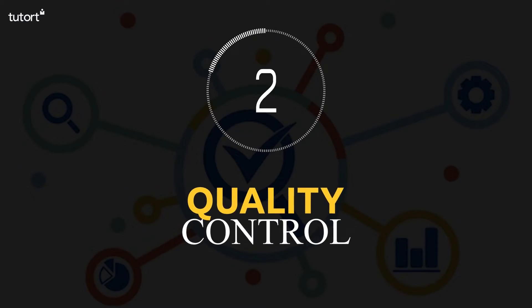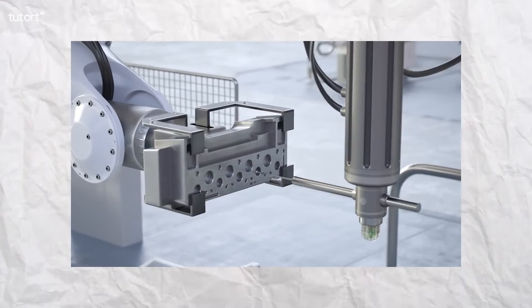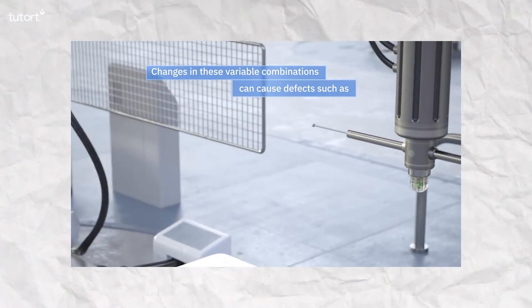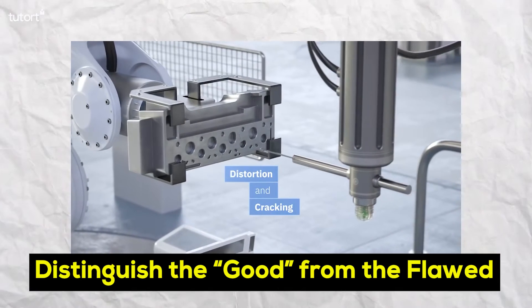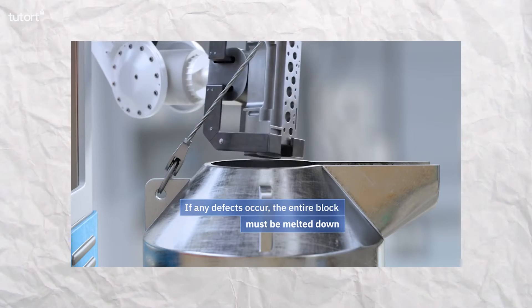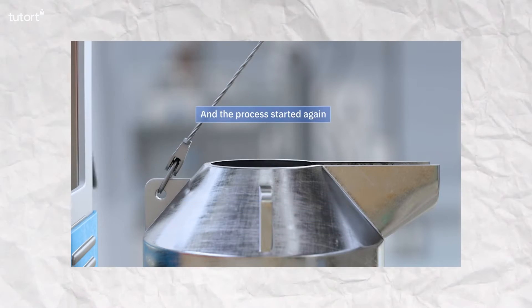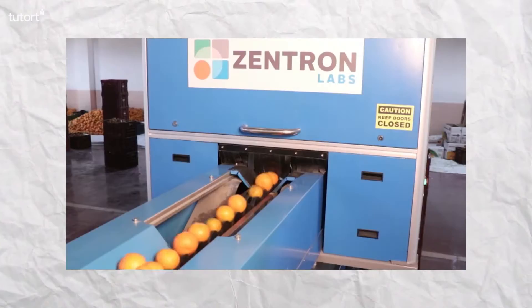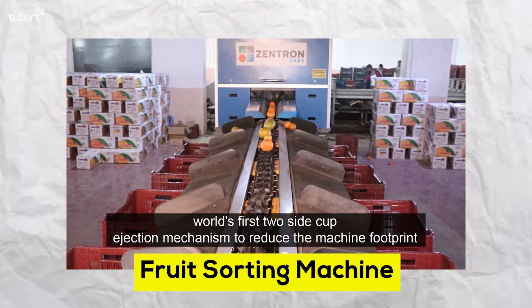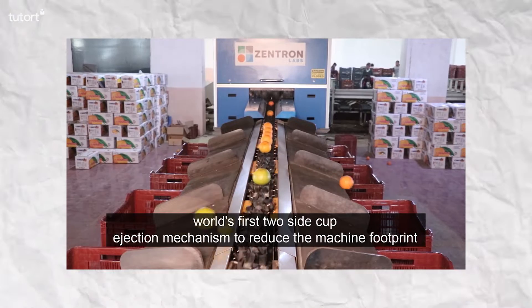Number 2: Quality Control. Artificial intelligence is also being adopted for product inspection and quality control. Machine learning-based computer vision algorithms can learn from a set of samples to distinguish the good from the flawed. In other words, a solution can be developed that compares samples to typical cases of defects.